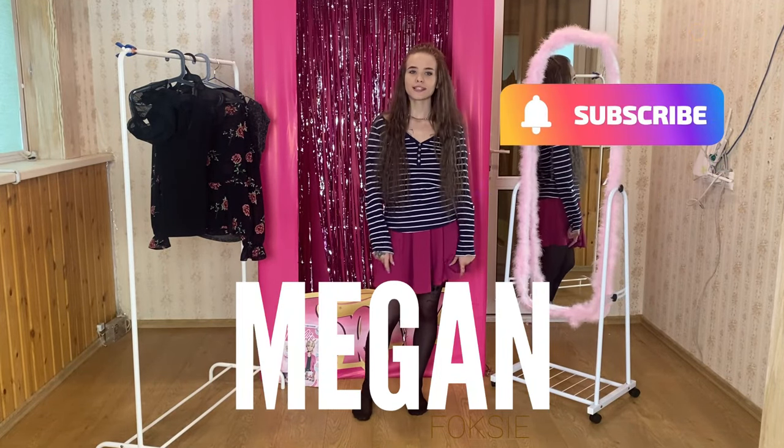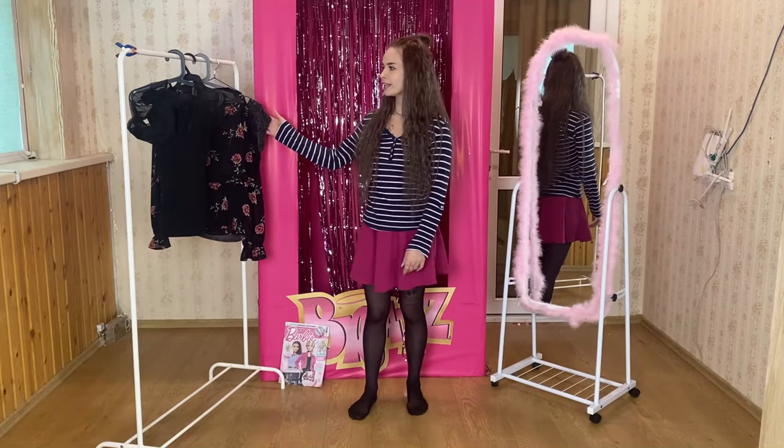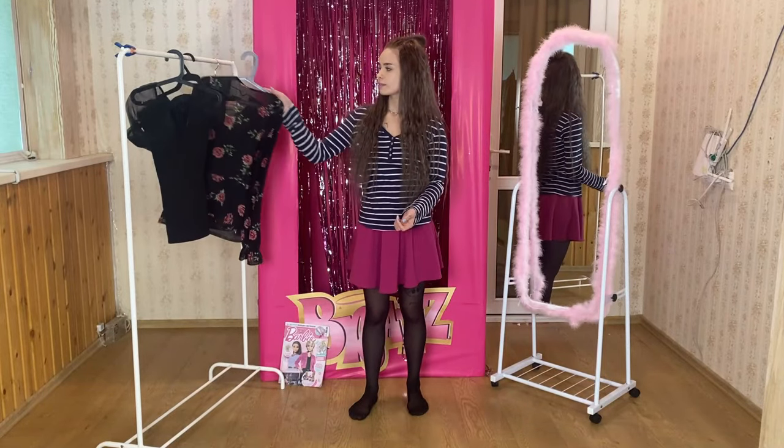Hello, welcome back to my channel! Today I've got a new try-on haul video for you. I'm going to try on different shirts, and I'm already wearing the first striped one.